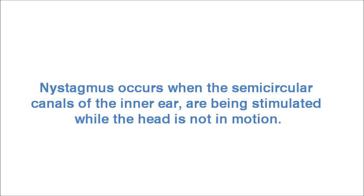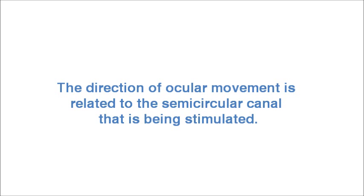Nystagmus occurs when the semicircular canals of the inner ear are being stimulated while the head is not in motion. The direction of ocular movement is related to the semicircular canal that is being stimulated.